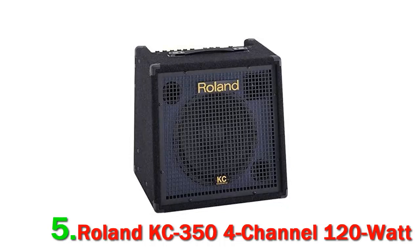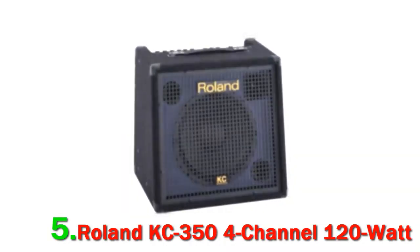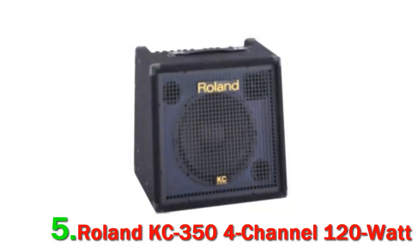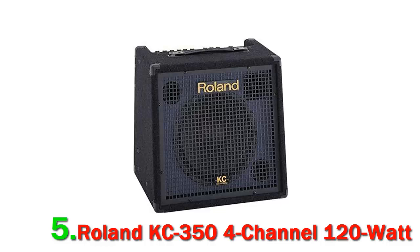Whether it's for live performances in medium-sized venues or intense practice sessions in the rehearsal room, the KC350 by Roland is the perfect keyboard amp. It delivers a whopping 120W of power and features a useful 3-band EQ and shape switch.